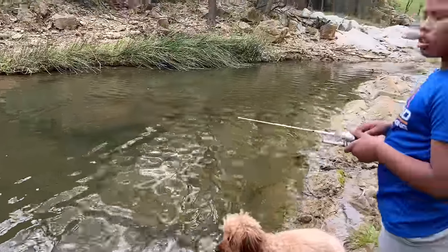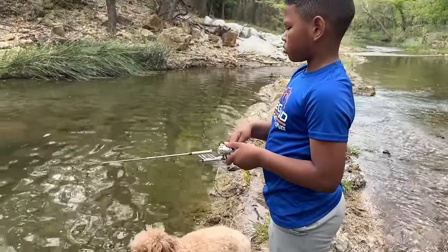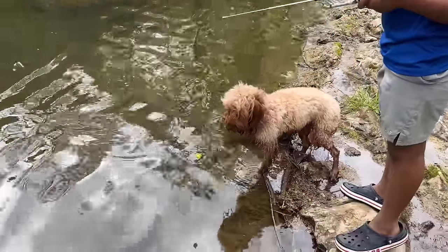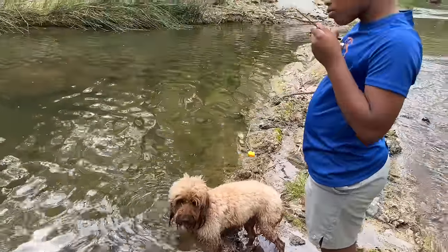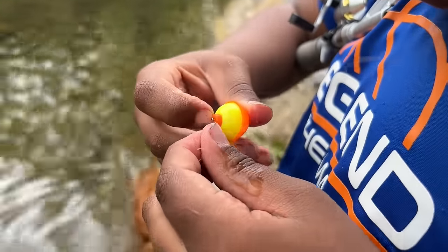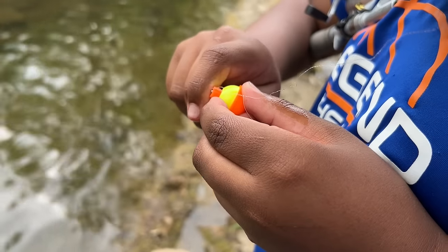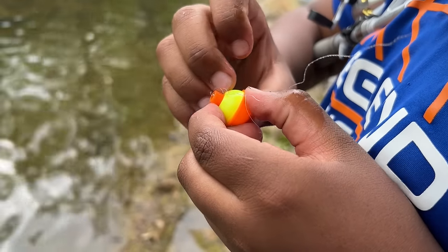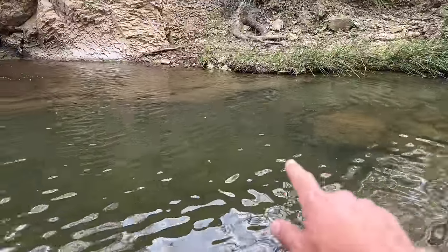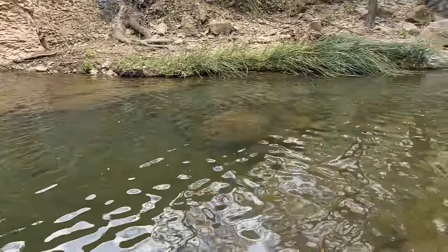Hey, why don't we try taking that bobber off for a second and see if you can get one of those bass to bite — that'd be awesome to catch a half-pound bass on that tiny little rod. Push it down and take it off the bottom, then take it off the top — see how it pops up. There's a pretty decent-sized little bass right along that rock ledge by that rock right there.